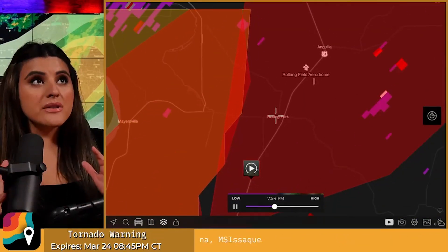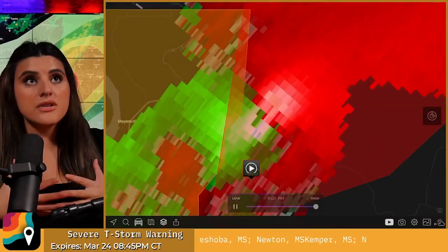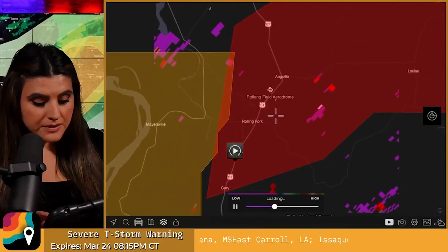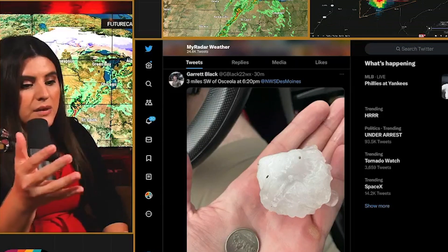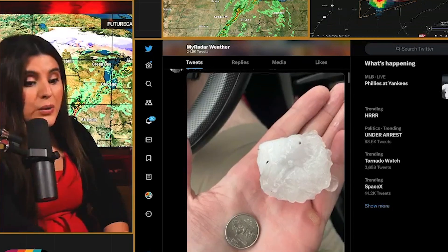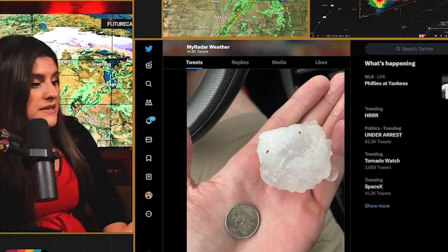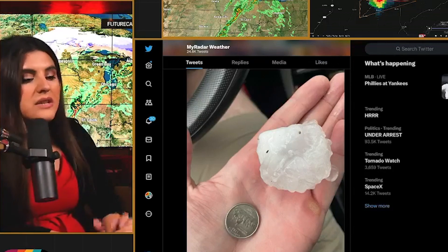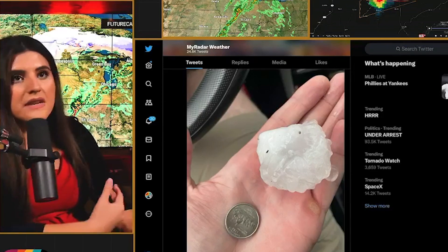All those bright colors — it's because this storm has pretty intense, tight rotation and it is intensifying as it comes into Rolling Fork. Look at this hail — we were talking about this earlier — this is in Osceola, southwest of Osceola in Iowa. Look how giant this hailstone is — I think he's holding a quarter there. Although these areas aren't necessarily warned, I want you guys to take severe thunderstorm warnings especially seriously because this is the type of hail that can fall from these storms.